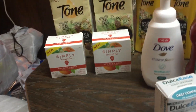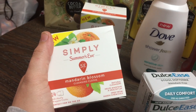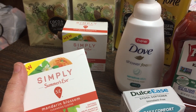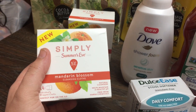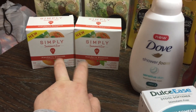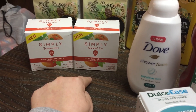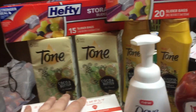Everything else is an Ibotta rebate. The Simply Summer's Eve Cleansing Cloths are $2.98 at Walmart. I had a $1 off one manufacturer coupon for both of them, so I paid $1.98 a piece or $3.96 for the two of them. And then I got back $2 per box on Ibotta, so I got back $4 making those free and like a four-cent money maker.